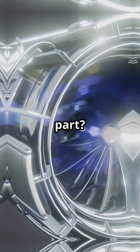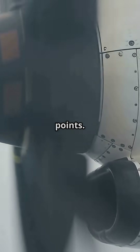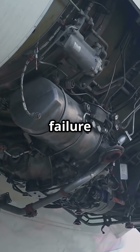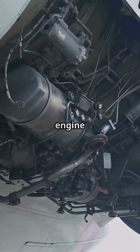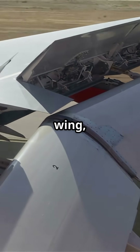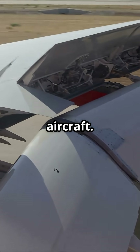The clever part? These mounts are designed with shear points. In extreme stress — like an uncontained failure or severe impact — the engine will break away cleanly. That protects the wing, the fuel tanks inside it, and the rest of the aircraft.